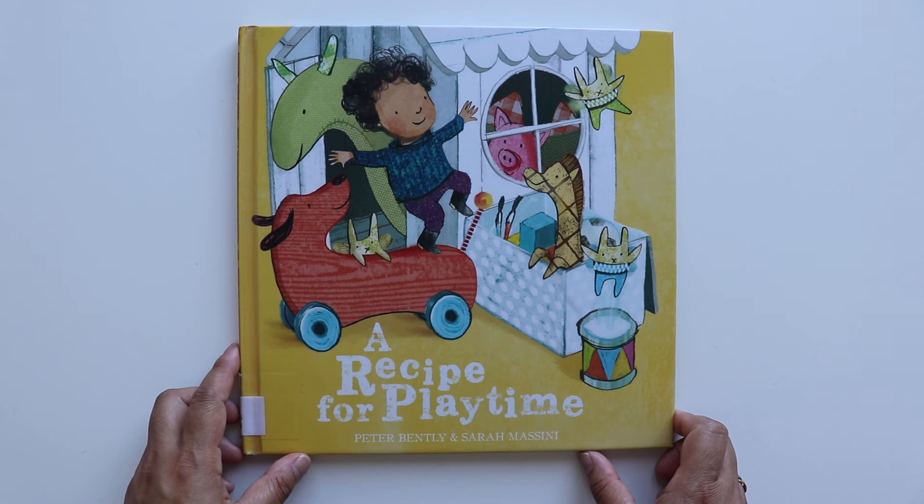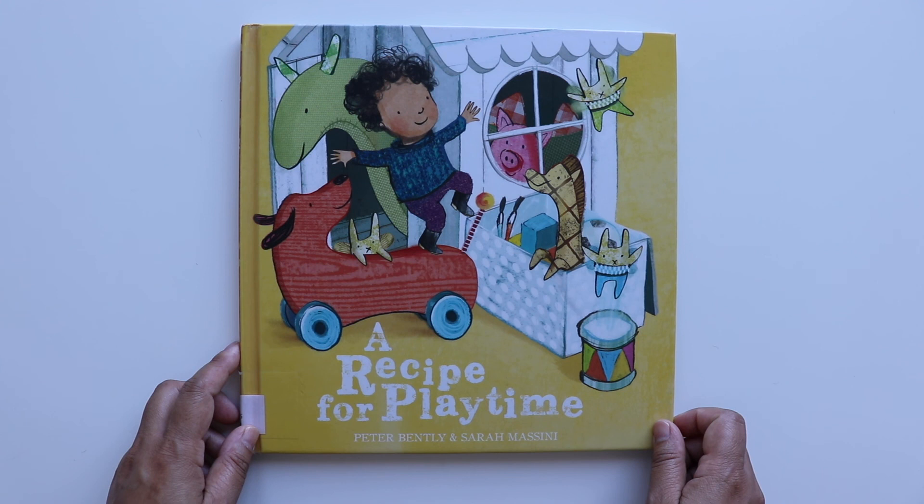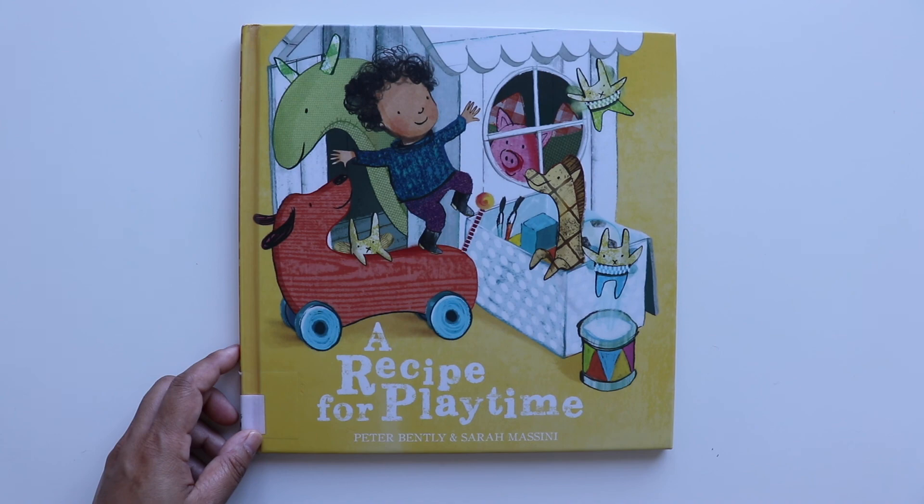A Recipe for Playtime by Peter Bentley and Sarah Messamy. I hope you liked the story. And if you do, please give it a like and share and subscribe. Thank you. Till next time. Bye-bye!